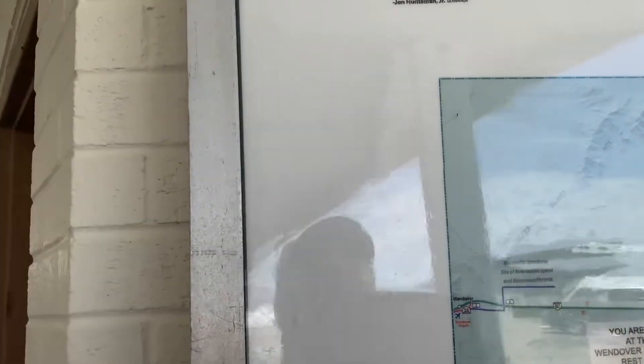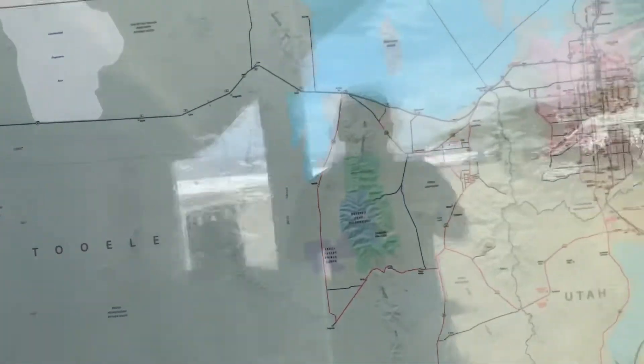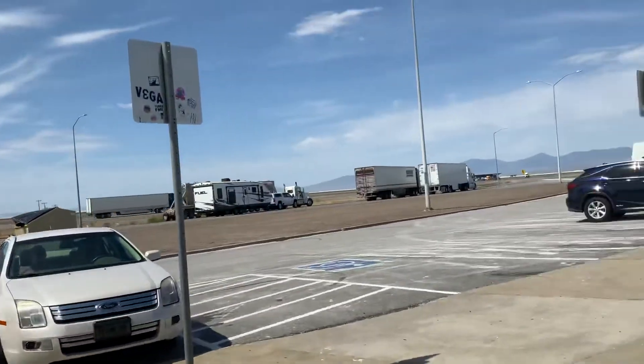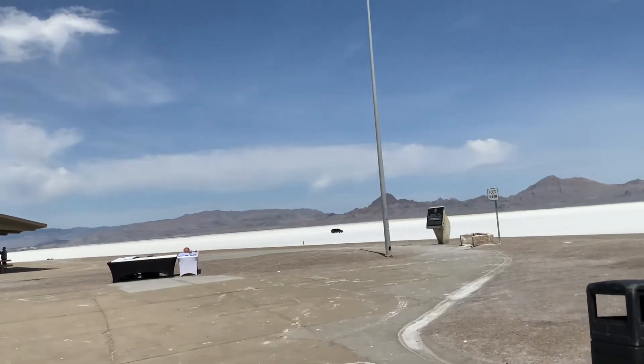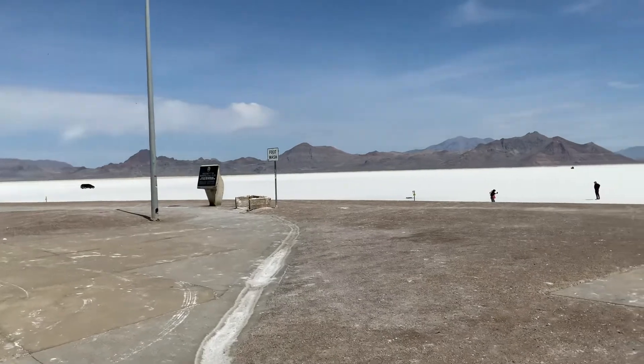The Bonneville Speedway is right over here to the left — that's what I've been looking at. It's basically a lot of nothing: just salt and beautiful mountain ranges, and more salt than you could eat in a lifetime.